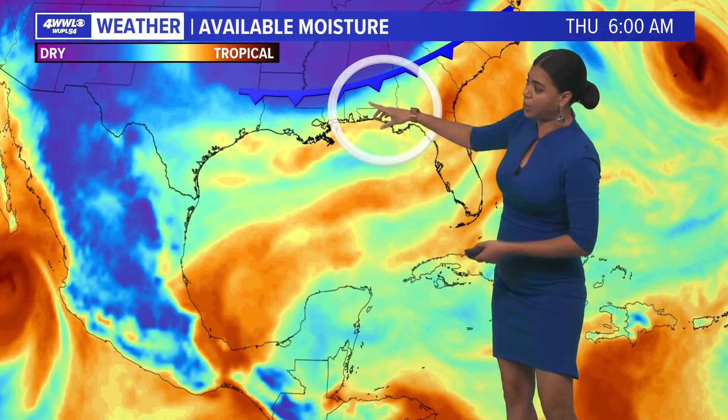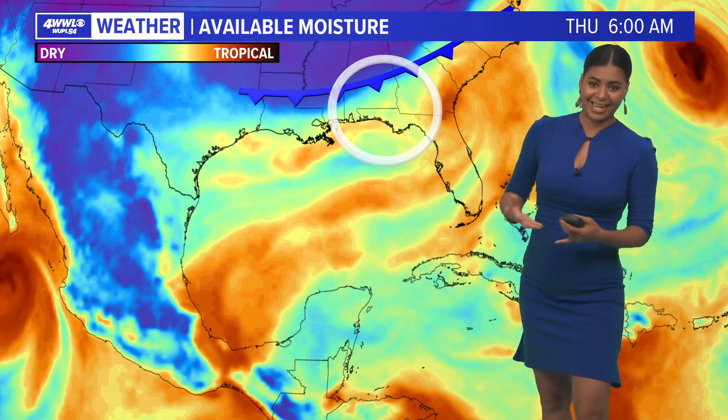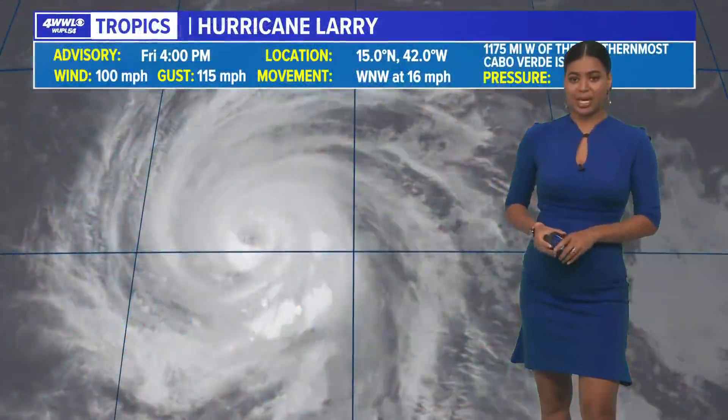But a cold front is going to slide through. We're also looking at upper level winds kind of shredding it apart. So I really don't think it's going to amount to much as we head into Wednesday and Thursday.